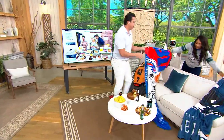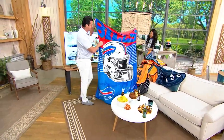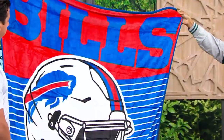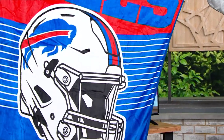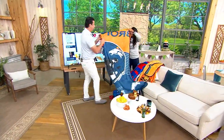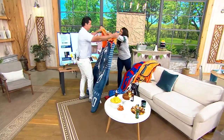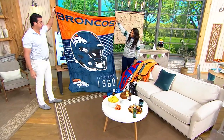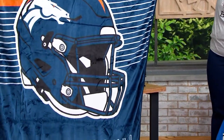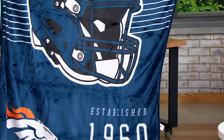Buffalo Bills — Josh Allen. Look at that. Again, look how good that blue sits on the red. So vibrant. Denver Broncos — look at the Broncos there. How big is this blanket? This blanket is huge. It's 60 by 80.